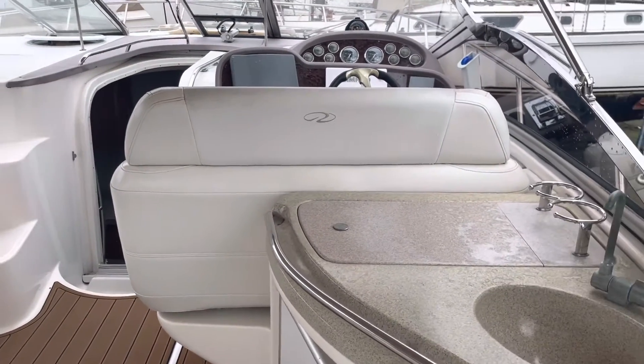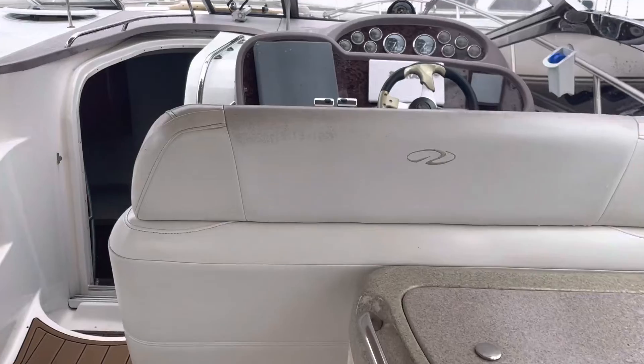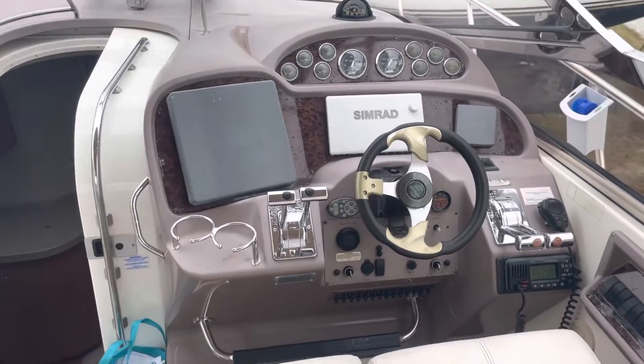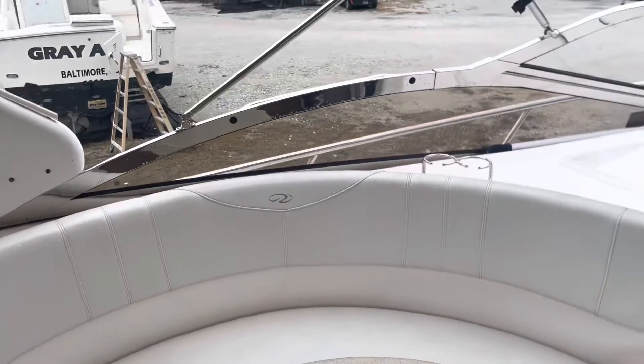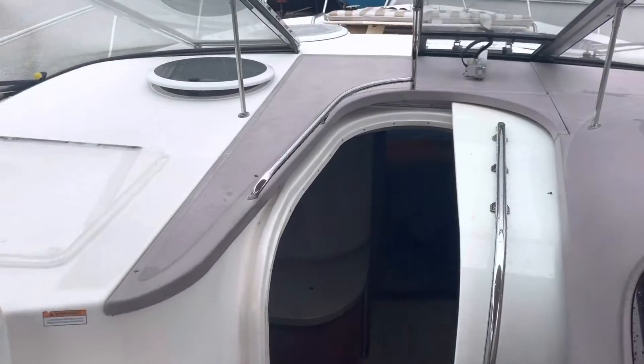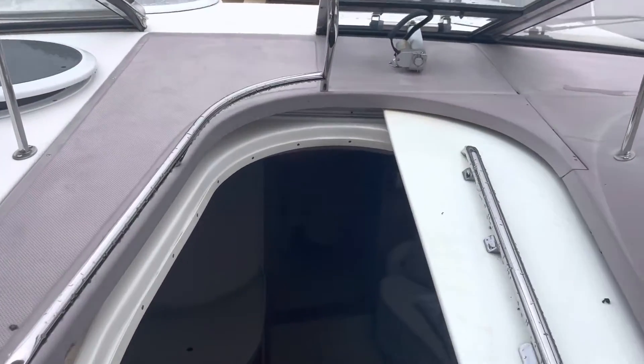Hey guys, it's Arnie from Annapolis Sail Yard. We are looking at a Regal 386 today. This boat is located right near Annapolis. Great layout, owners taking good care of it. We're gonna walk down inside the main salon here.